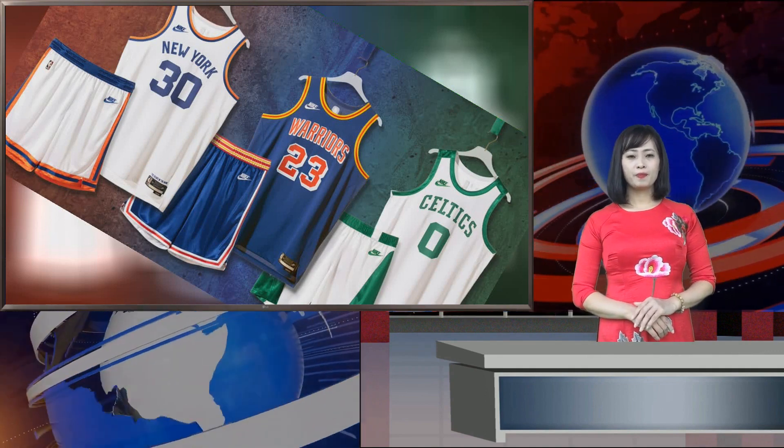The Knicks uniforms feature the classic words New York on the front of the jersey with dark blue numbers. The original 1946 jersey also had larger scale numbers, which the 2021-22 version does as well.